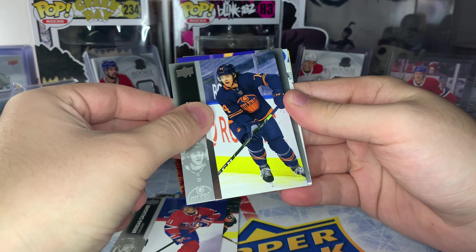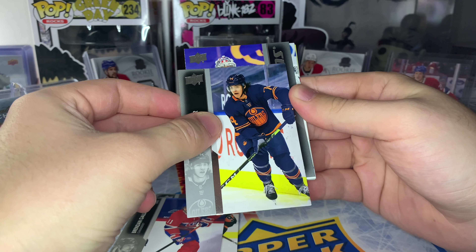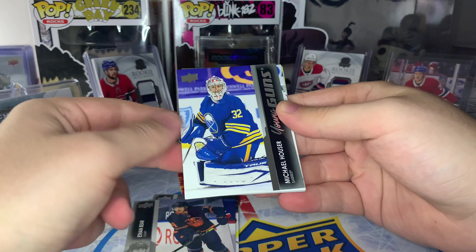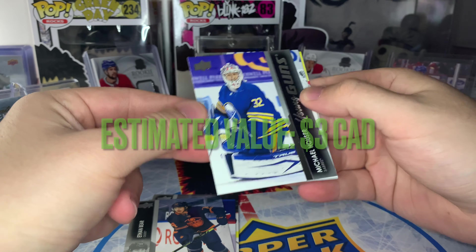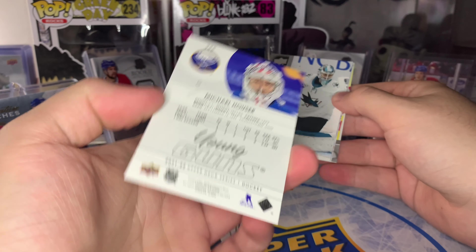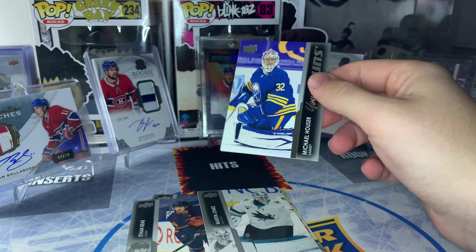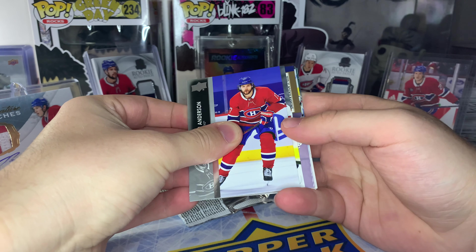First up we got a Young Guns — who is this? That's a goaltender, that's Michael Hauser. Not a very great one there on the Buffalo Sabres, but the quality control looks okay. There is some edge wear; usually Series One 2022 isn't perfect, but for a Series One card that one's not too bad. And it looks like we got a jersey card in this pack!